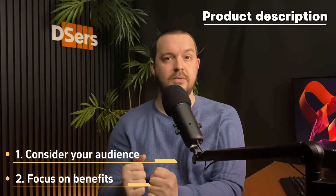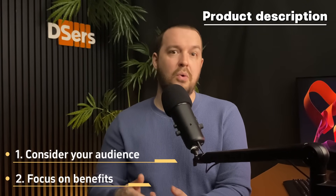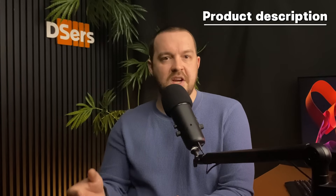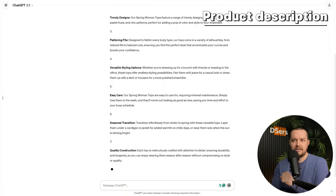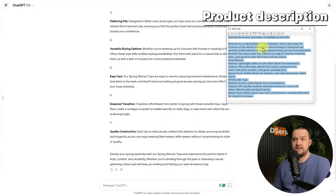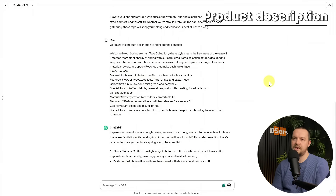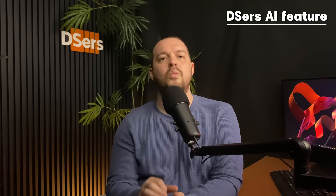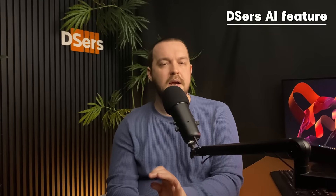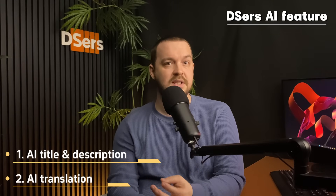For product descriptions, consider two factors: understand your target audience and tailor descriptions to resonate with their needs, preferences, and pain points. Also, focus on the benefits — don't only list the features. Highlight how the product can solve a problem or enhance the customer's life. Just like the product title, you can use ChatGPT or Gemini to get ideas. Try entering a prompt like 'generate product description of spring women's tops and highlight its features and benefits', or paste your supplier's description and request to optimize it to highlight the benefits. Note that if you want to optimize both product title and description with one AI tool, Deezer is the go-to option — it can generate product information based on your needs and translate them into multiple languages to target different audiences.